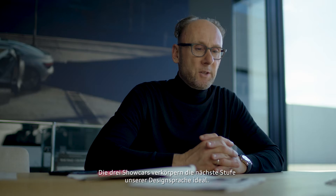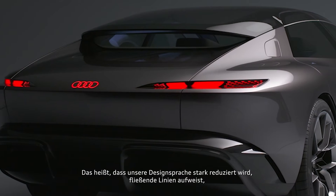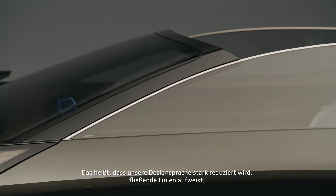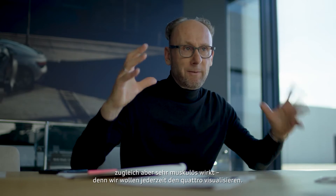The three showcars represent in perfection the next level of our design language. Our design language is becoming very reduced with floating lines, but on the other hand very muscular, because we want to always visualize Quattro.